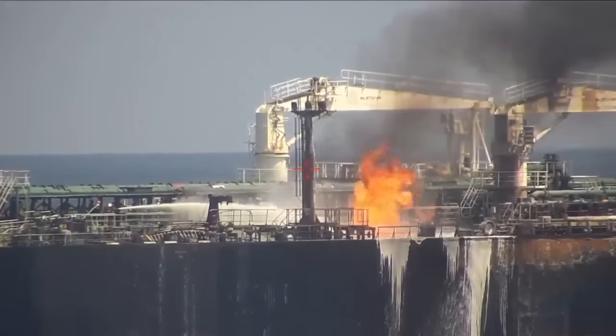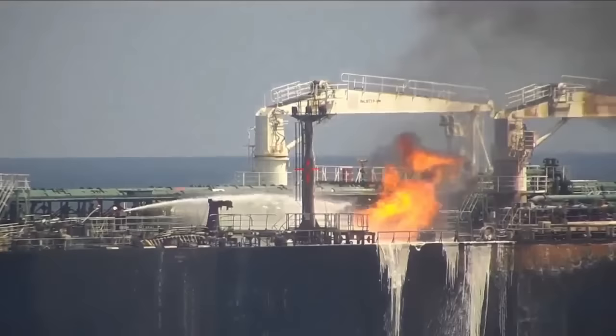Ship, ship, ship, this is Marlin Luanda. We are hit by a missile, we are hit by a missile. We are on fire, we are on fire. Our side deck is on fire.